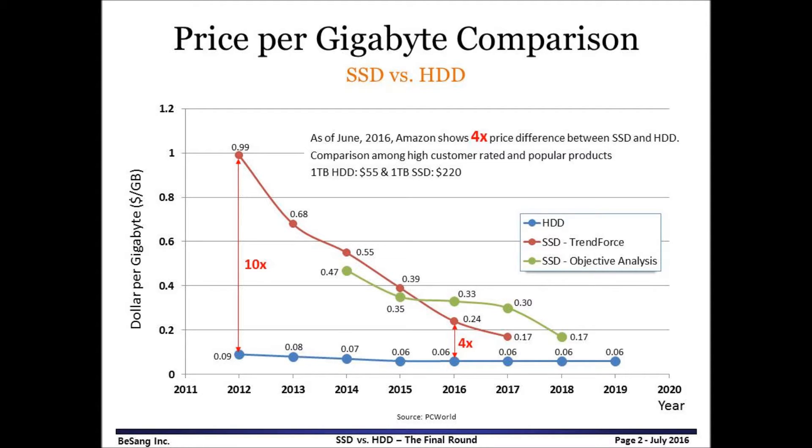First, I would like to discuss SSD vs. HDD from the 2012 to 2016 timeframe. During this timeframe, HDD was still dominant in cost competition, and Planar NAND successfully reduced cost with aggressive device scaling. It would be interesting to see what happened during this timeframe. And then, I would like to predict the market between 2016 and 2019. NAND Flash is in transition from Planar to 3D, so it will be a totally different challenge for NAND. Depending on how the transition to 3D NAND goes, we may see different stories.